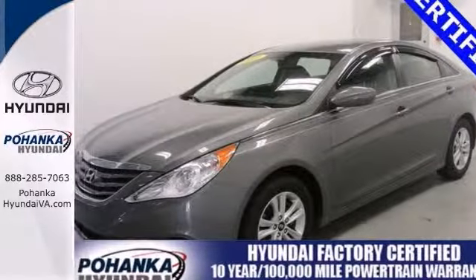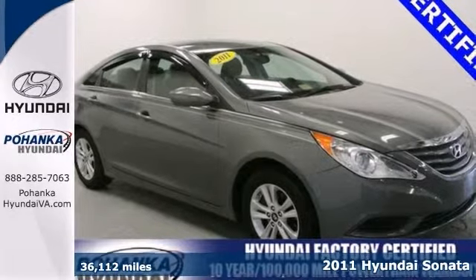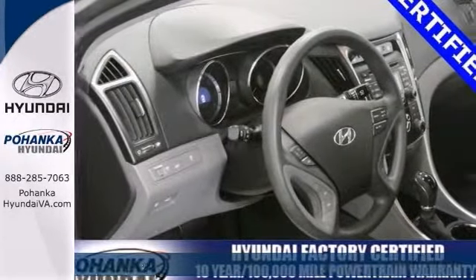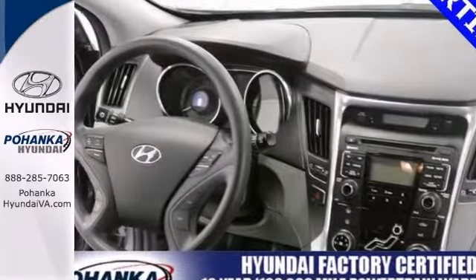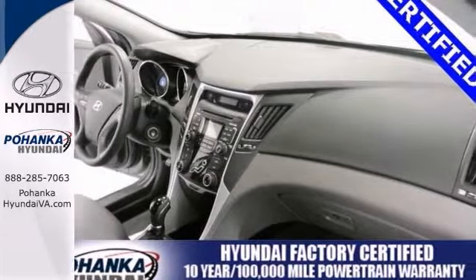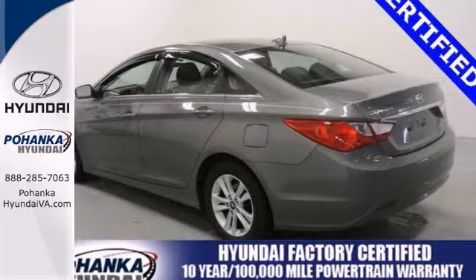If you want an amazing deal on an amazing car that won't break your pocketbook, take a look at this gas savings certified 2011 Hyundai Sonata that comes with a limited powertrain warranty. Features include anti-lock brakes, low tire pressure warning, keyless entry, stability and traction control, and XM satellite radio.